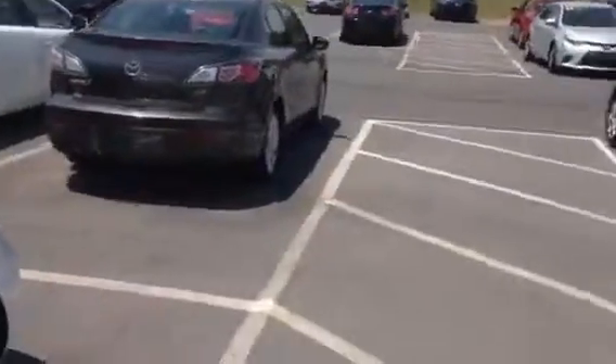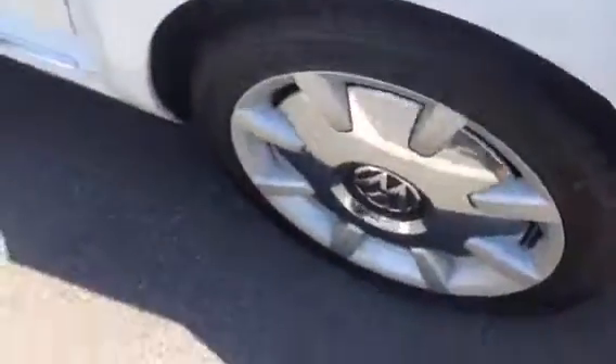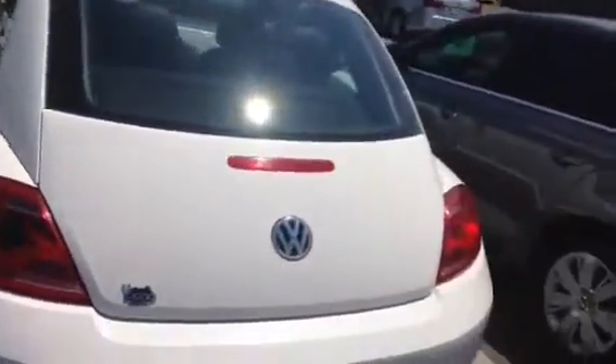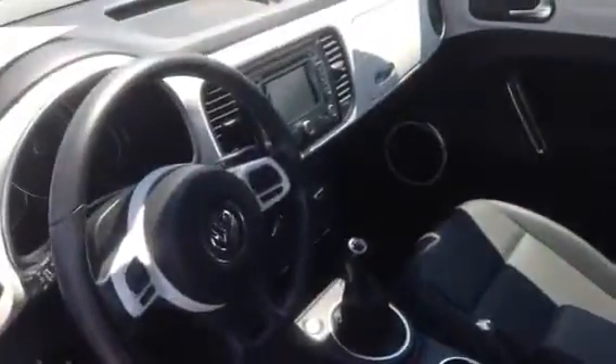a big one. Leatherette interior. Here's the side of that wheel, the back of the car, the other side — very, very nice shape. This one's in a nicer shape than the other one, as I mentioned. And inside we've got